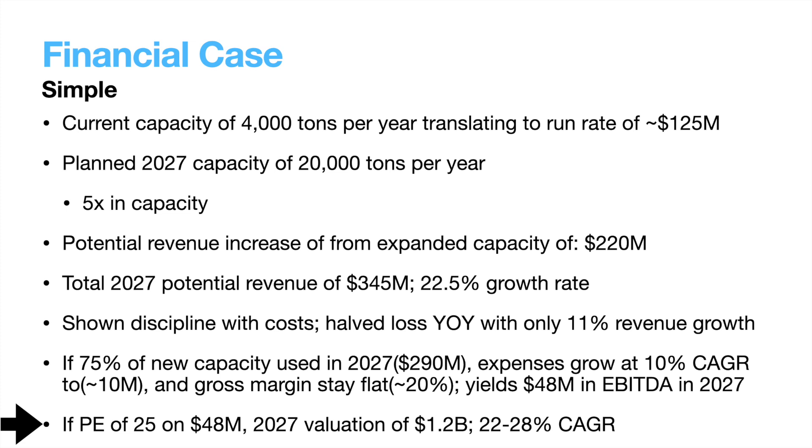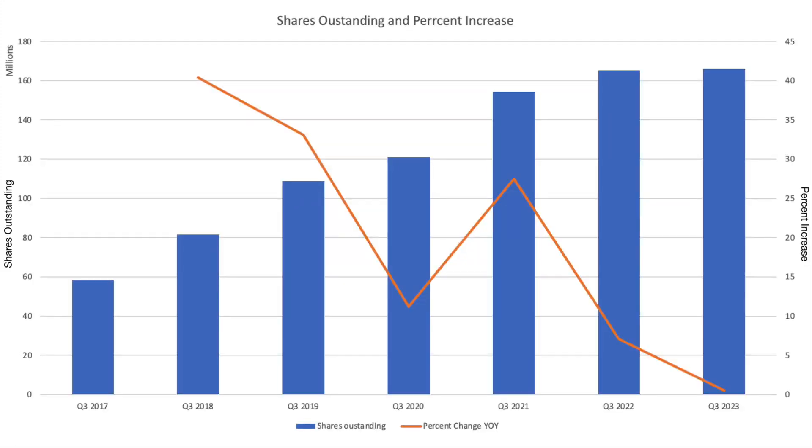One final thing to keep in mind, as a commenter pointed out on my old Nano Explore video, is their dilution. Here it is charted over the past 5 years in blue, and the year-over-year change in orange. A few years ago the dilution was pretty brutal, but has since calmed down. This by no means should be considered gone, as they have not flipped to consistent profitability, and investors should keep this in mind and build it into their valuations going forward.